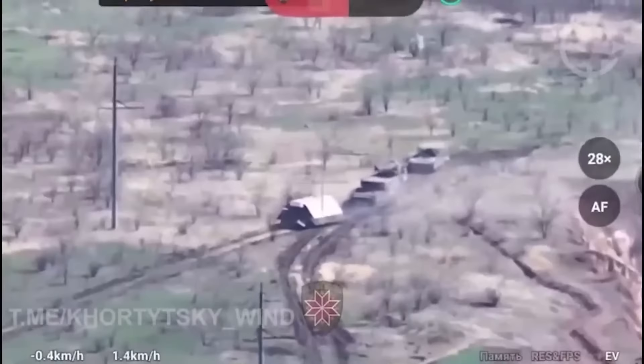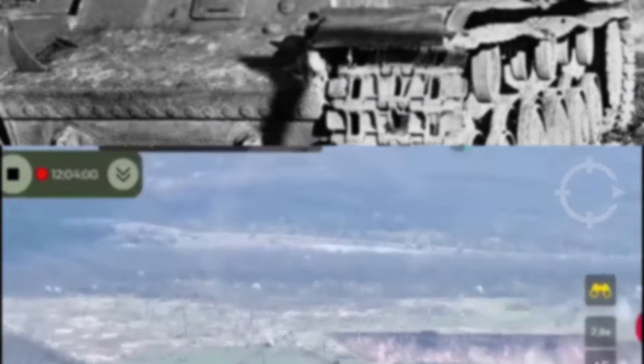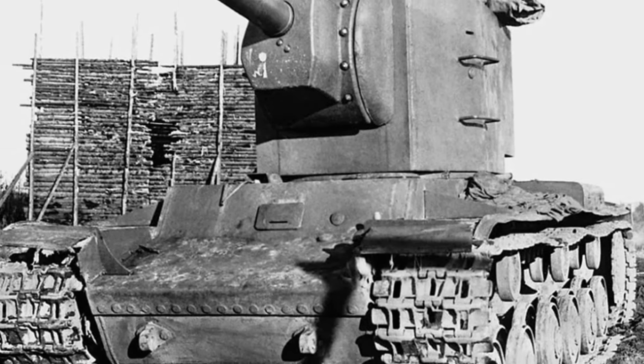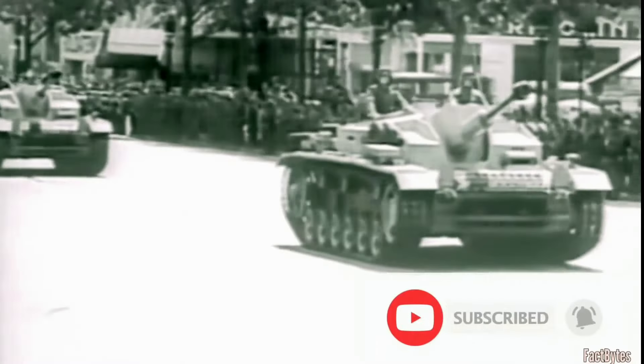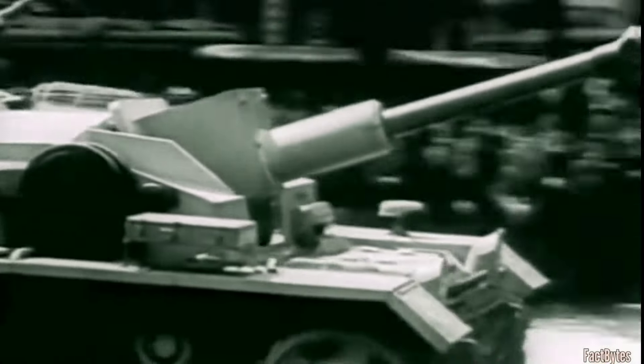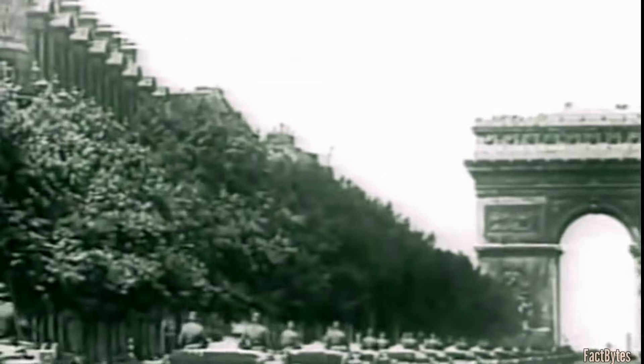The turtle tank, while a product of the 21st century, finds its roots in the ingenuity of past conflicts. World War II witnessed a similar drive for battlefield innovation, with both sides constantly adapting their vehicles and tactics. The German Sturmgeschütz, for example, began as a mobile assault gun, later evolving into a tank destroyer with heavier armor. This adaptation mirrored the turtle tank's focus on firepower and survivability.